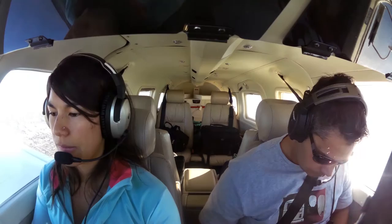Fullerton Tower, Saratoga 105 Hotel Papa — cancel the altitude restriction, runway 6. Cleared to land, Hotel Papa.